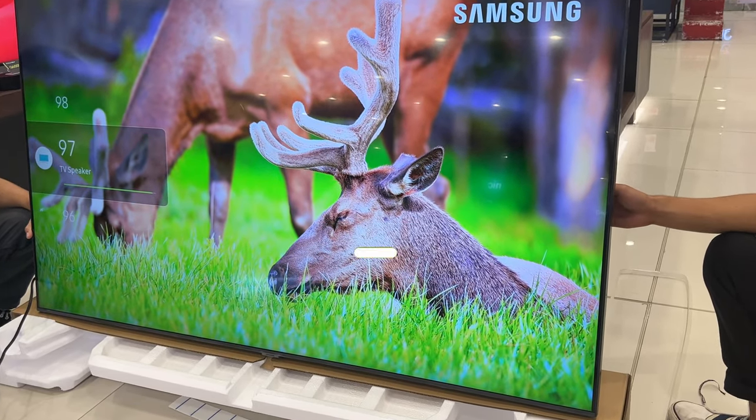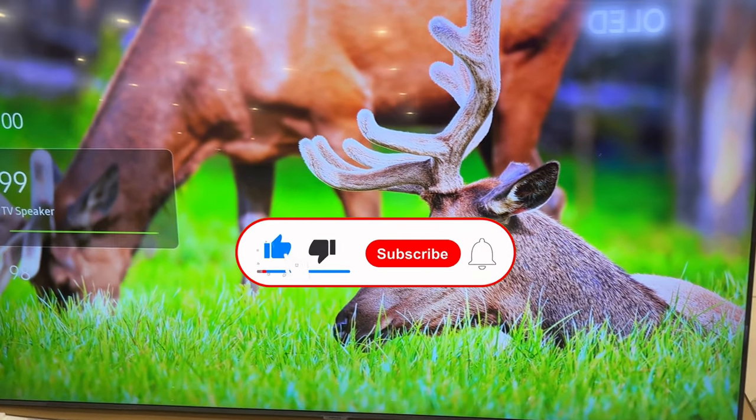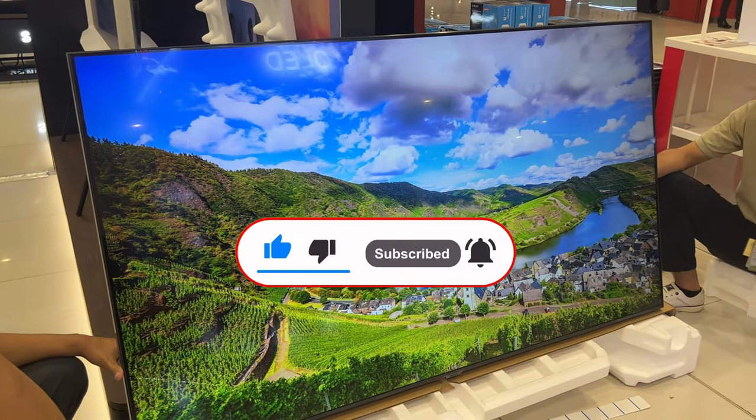Before we proceed, please don't forget to like, subscribe, and also hit the notification bell so you'll be updated when we have new videos.